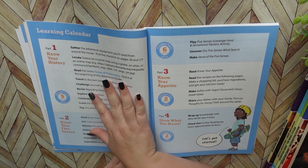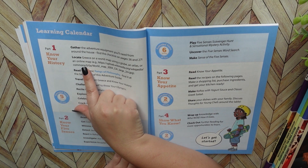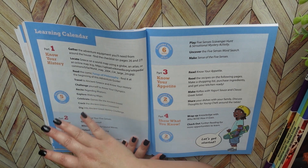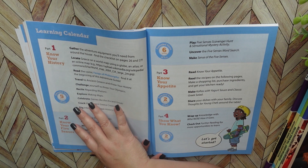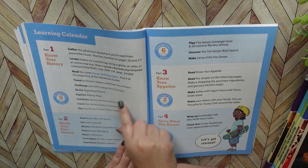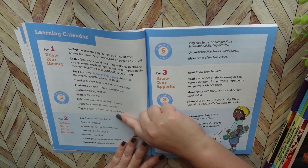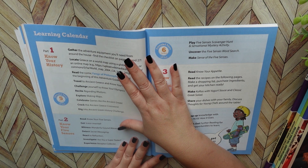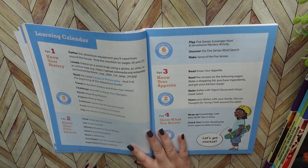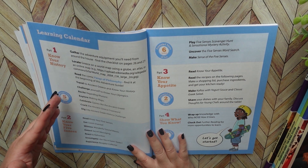Part one is Know Your History. This is where you gather all the supplies you'll be needing — there is a checklist in the book for you. You're going to locate the country you're studying, which is Greece, and read the comic in this book, which can be done over a certain number of days. It also has you travel to ancient Greece, know your history, challenge yourself with Know Your Olympics, recite certain things, and explore making maps. Part one should take you around five hours to complete. It doesn't give you daily lessons; it gives you more of a time frame.